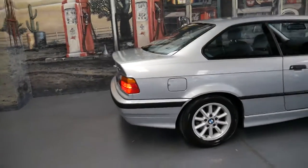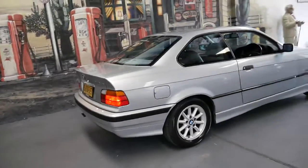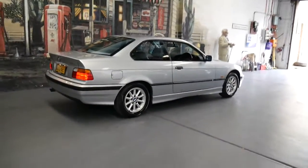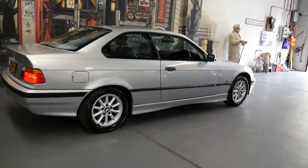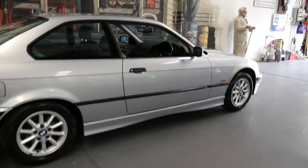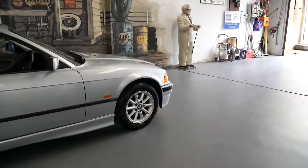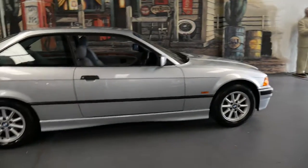We haven't had a 318i S for a long time because it's just getting so hard to find a good one. But when this came along we just had to buy it. It's a 1997 model and it's done just 77,000 kilometres since it was brand new.